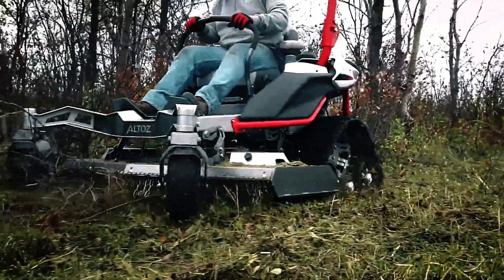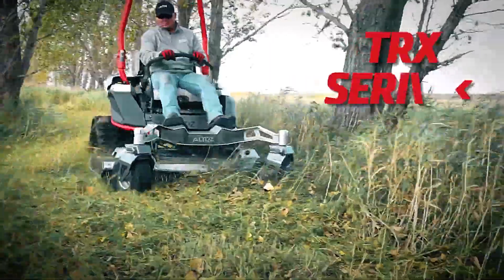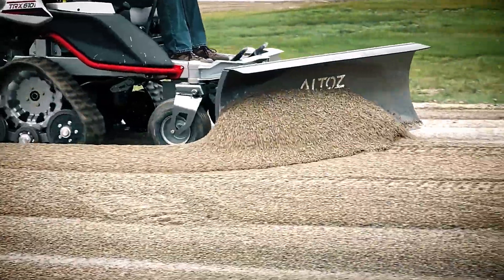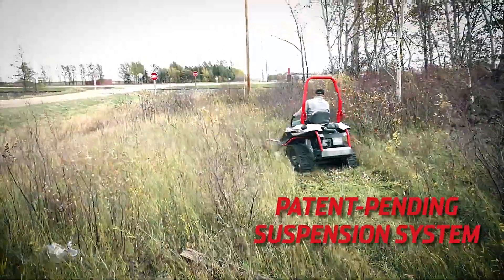Altaz TRX — looking for a mower that brings a quick return on investment? The Altaz TRX might just be what you need. Designed for tough terrains, this mower is equipped with tracks that allow operators to confidently navigate slopes and maneuver easily, making it a perfect fit for maintaining vineyards and other challenging landscapes. With a top speed of 18 kilometers per hour, the TRX lets you complete jobs faster and more efficiently.